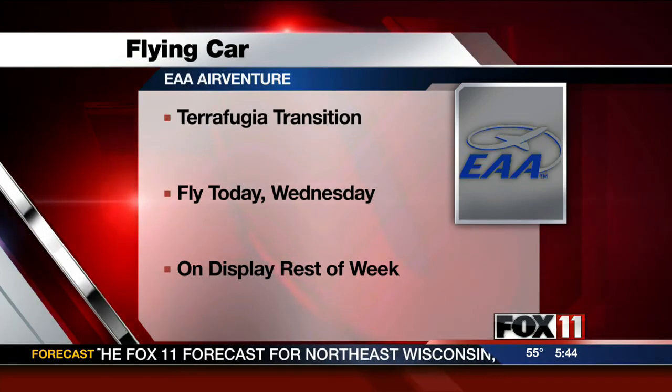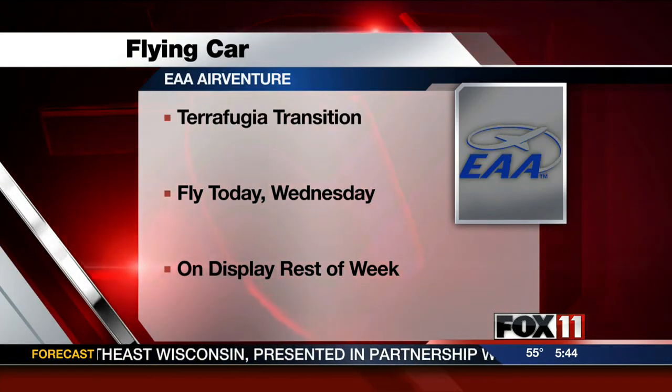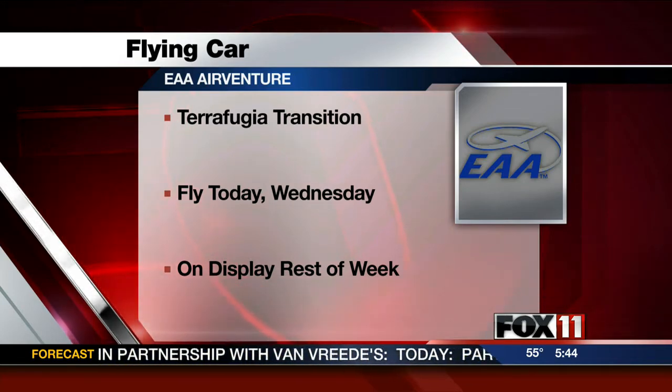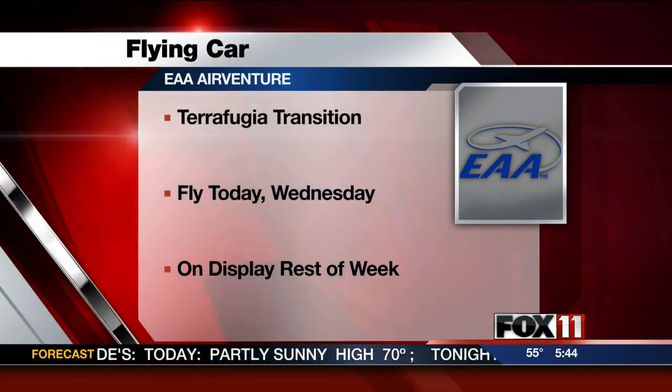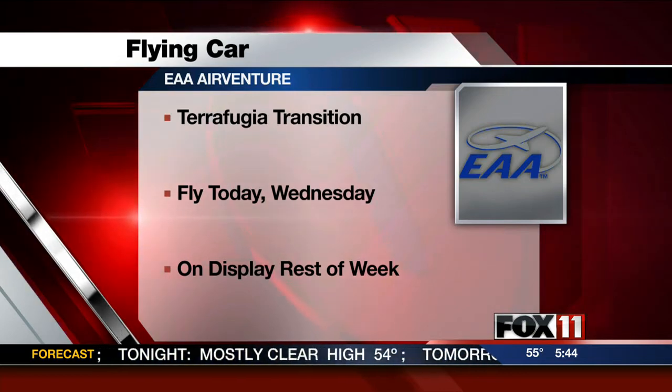Today's EAA AirVenture offers something unique: a flying car. It's been displayed at EAA for years as a development prototype, but it's scheduled to fly during this afternoon's air show. It'll take the skies around 3:30 this afternoon. The flying car will also fly around 8 o'clock Wednesday night, and it will be on display the rest of the week.